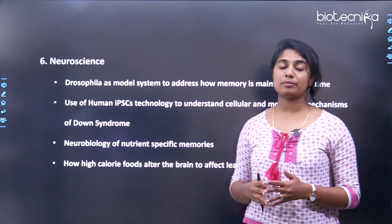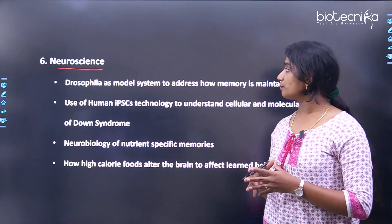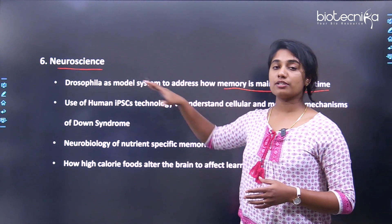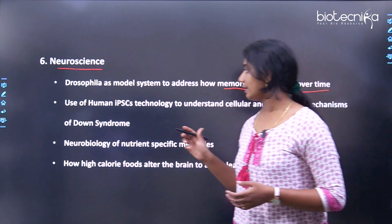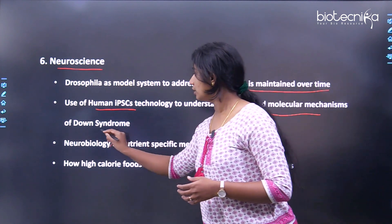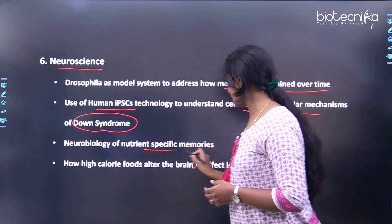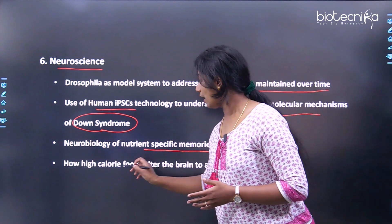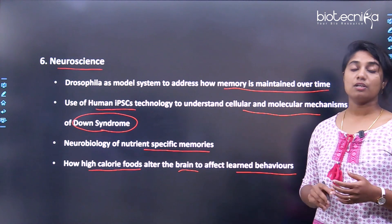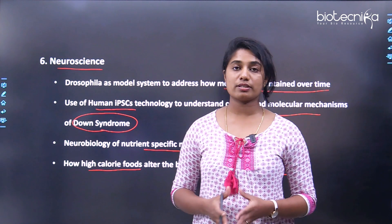The sixth research theme is neuroscience. Research here includes: using Drosophila as a model system to address how memory is maintained over time; use of human iPSC technology to understand the cellular and molecular mechanisms of Down syndrome; the neurobiology of nutrient-specific memories; and how high-calorie foods alter the brain to affect learned behaviors.